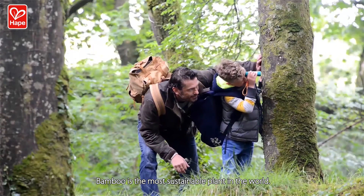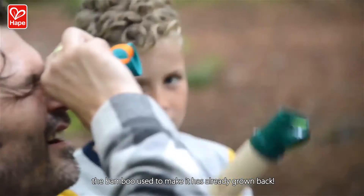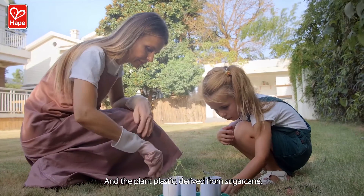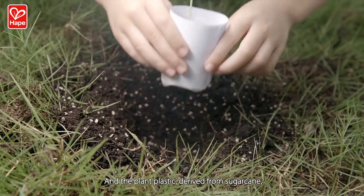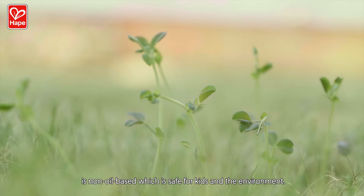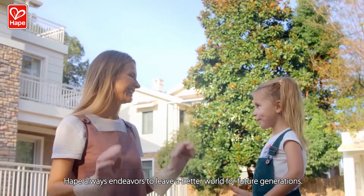Bamboo is the most sustainable plant in the world. By the time you have this toy, the bamboo used to make it has already grown back. And the plant plastic, derived from sugarcane, is non-oil-based, which is safe for kids and the environment. Hape always endeavors to leave a better world for future generations.